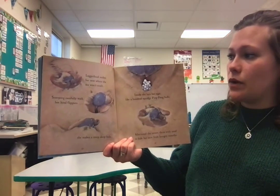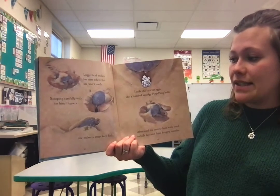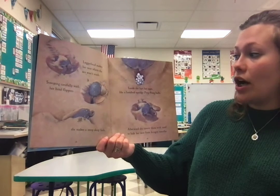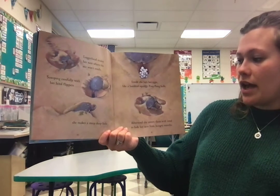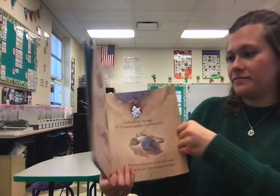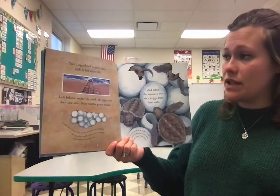Loggerhead makes her nest where the sea won't reach. Scooping carefully with her hind flippers, she makes a steep, deep hole. Inside, she lays her eggs like a hundred squidgy ping pong balls. Afterward, she covers them with sand to hide her nest from hungry mouths. Then Loggerhead is gone again, back to her secret life.